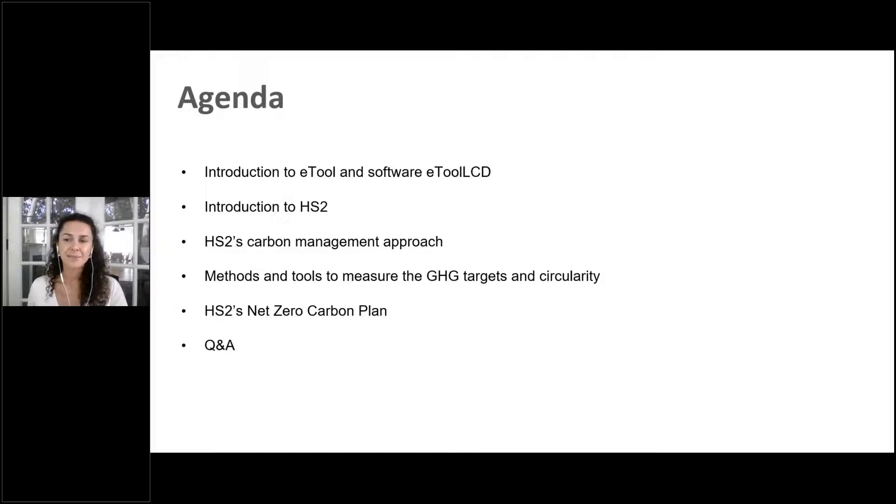Before we start, I would like to acknowledge the traditional owners of the land on which we are joining here from Australia, and pay my respect to their elders past and present. During today's 60 minute webinar, I will briefly introduce ETool and our software. Then Mark will introduce HS2 and their carbon management approach, including methods and tools they use to measure targets, circularity, and the new net zero carbon plan.